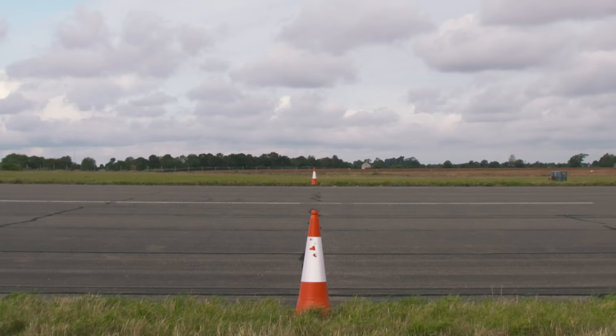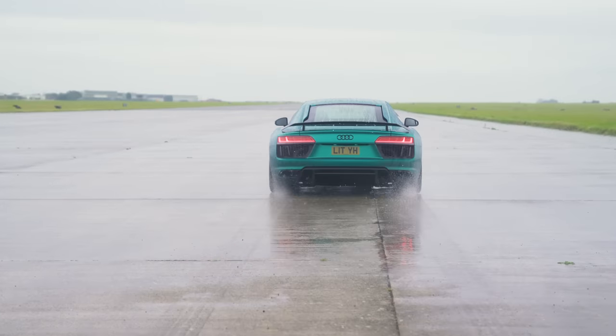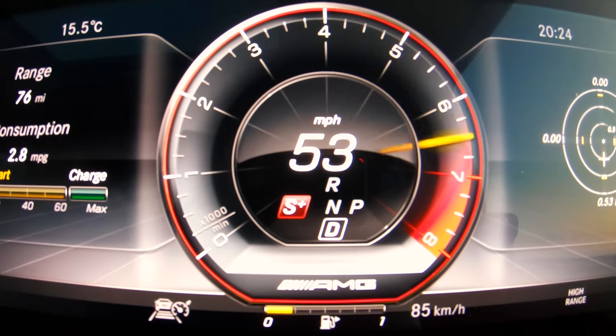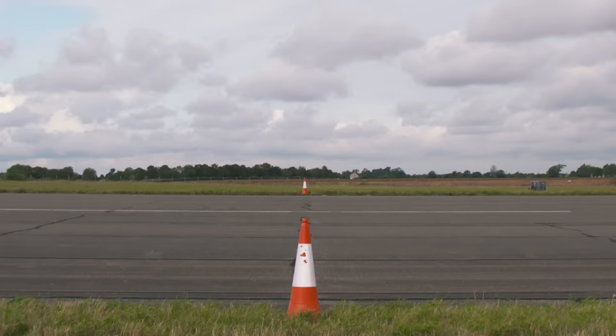So what exactly happened? The racing drone won by the narrowest margin ahead of the Audi R8, which just managed to beat the radio-controlled car. However, they all did the standing quarter mile in 10.8 seconds. Meanwhile, the G63 was last with a time of 12.4 seconds.